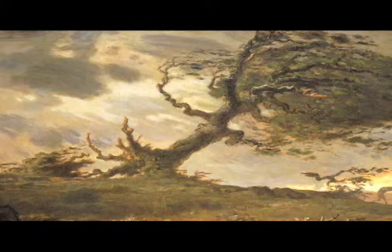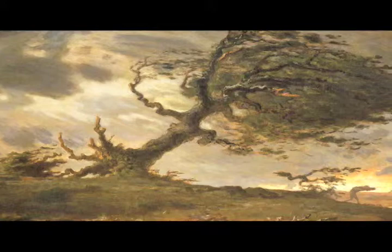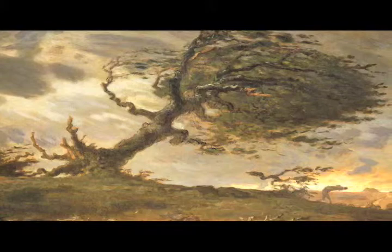Jean-François Millet's The Gust of Wind, painted around 1871 to 1873, is a highly charged romanticist work. The scene is set on the windswept peninsula in France where Millet grew up.